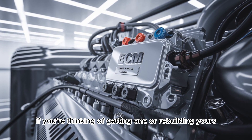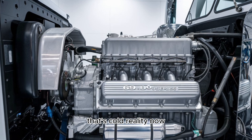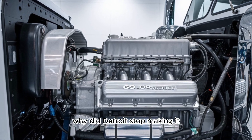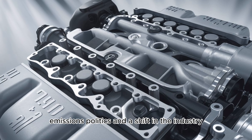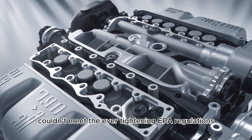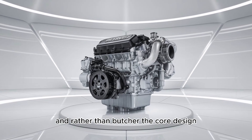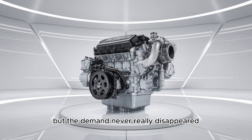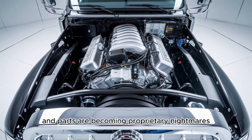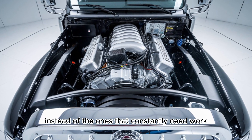So if you're thinking of getting one or rebuilding yours, you're racing against the clock. That's not a marketing pitch — that's cold reality. Now, if the Series 60 is so good, why did Detroit stop making it? Emissions, politics, and a shift in the industry. Detroit didn't have a choice. The Series 60 couldn't meet the ever-tightening EPA regulations without massive redesigns, and rather than butcher the core design, Detroit moved on. But the demand never really disappeared. And in today's economy, where repair bills are spiraling and parts are becoming proprietary nightmares, many truckers are looking backward to the engines that worked, instead of the ones that constantly need work.